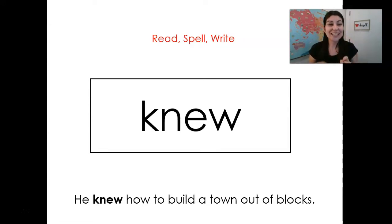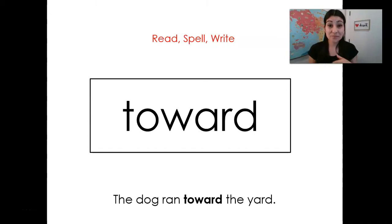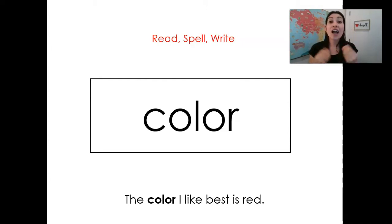New. Say it with me. New. K-N-E-W. New. Money. Say it with me. Money. M-O-N-E-Y. Money. Toward. Say it with me. Toward. T-O-W-A-R-D. Toward. Color. Say it with me. Color. C-O-L-O-R. Color.